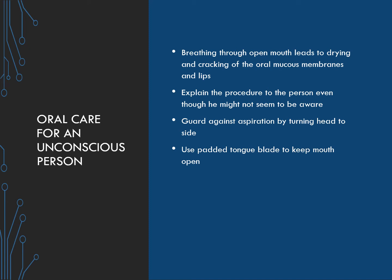Oral care for the unconscious person: breathing through an open mouth leads to drying and cracking of the oral mucous membranes and lips. Explain the procedure to the person even though he might not seem to be aware. Guard against aspiration by turning the head to the side, and use a padded tongue blade to keep the mouth open.